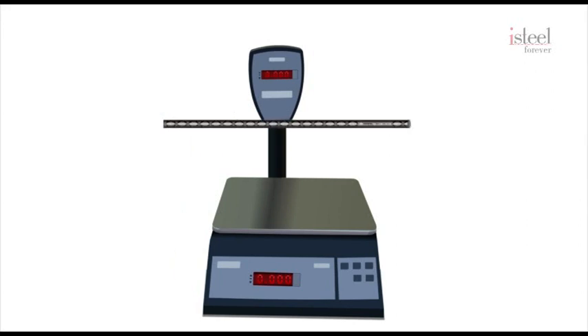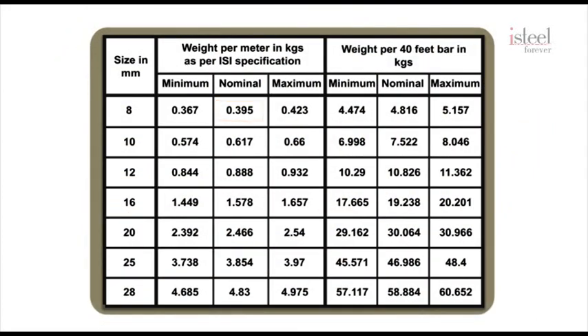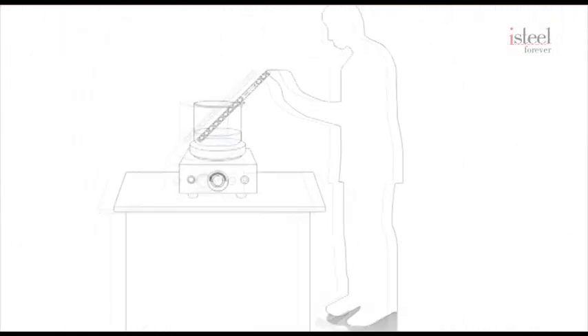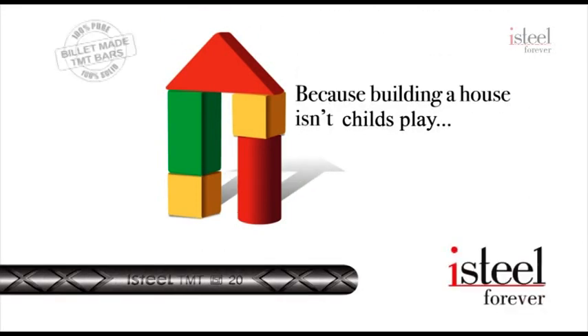The final test is for you to weigh the bar and see if it meets the ISI standards. We have provided our dealers with weight per meter cards — please ask for it and check if you are buying the right weight. Weight per meter ensures that the bar has the same diameter throughout and hence uniform strength across. These are the tests that are carried out on the TMT bars to ensure that they meet quality standards. All this because we believe that building a house isn't child's play.